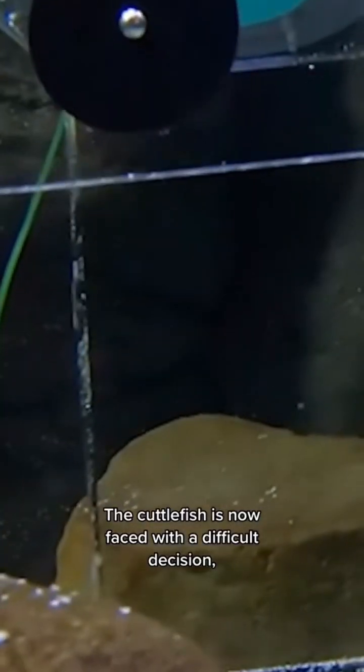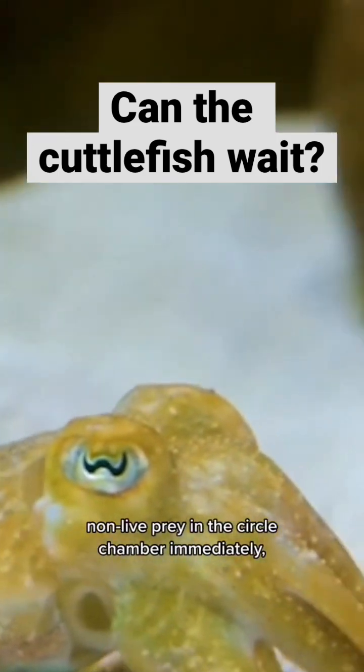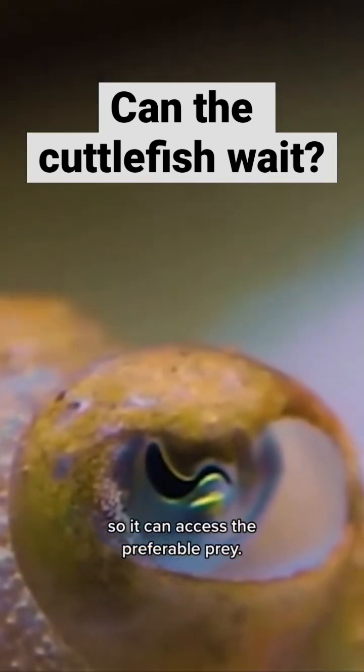The cuttlefish is now faced with a difficult decision. It can access the less preferable non-live prey in the circle chamber immediately, or it can wait for the door to open in the delay chamber so it can access the preferable prey.